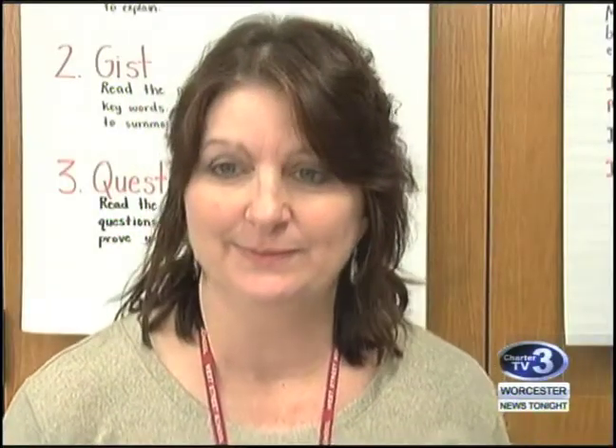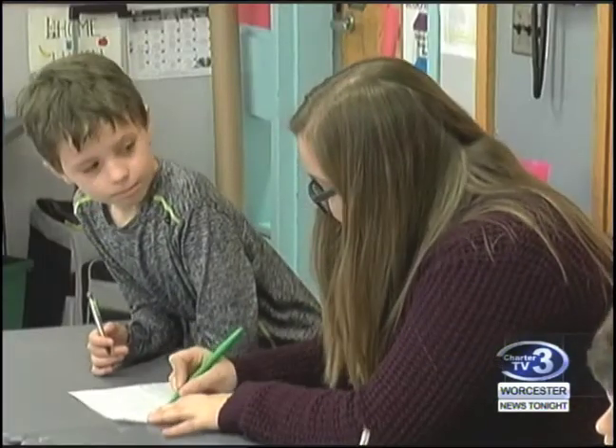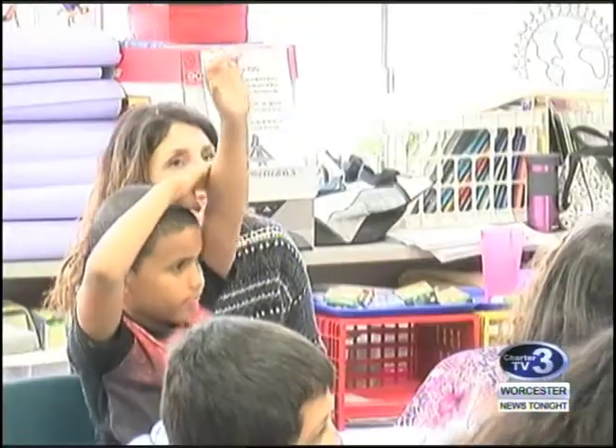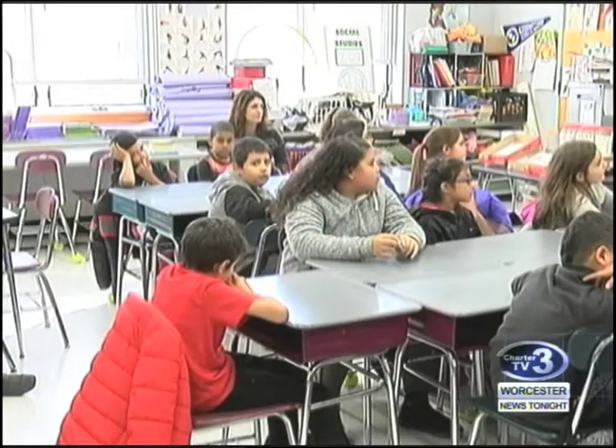Assistant Principal Maria Murray says the current desks are outdated. When the building was renovated in the early 90s, the furniture was purchased. In 2012, West Street grew from a 4th and 5th grade school, adding grades 2 and 3. Principal Kathleen Cipher says there can be problems with the current desks.